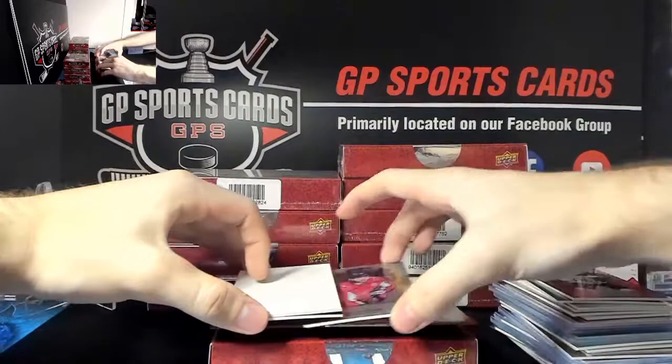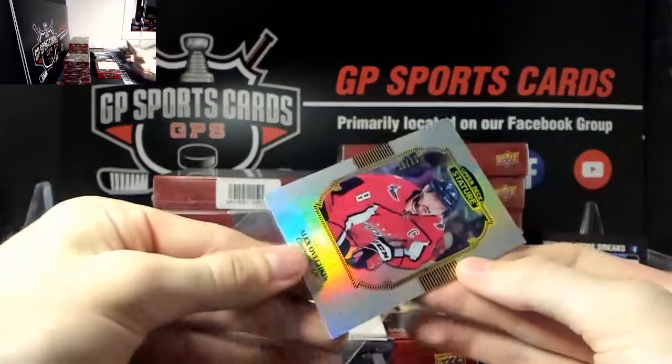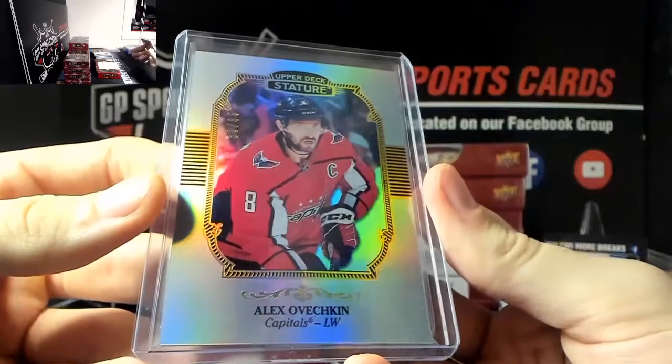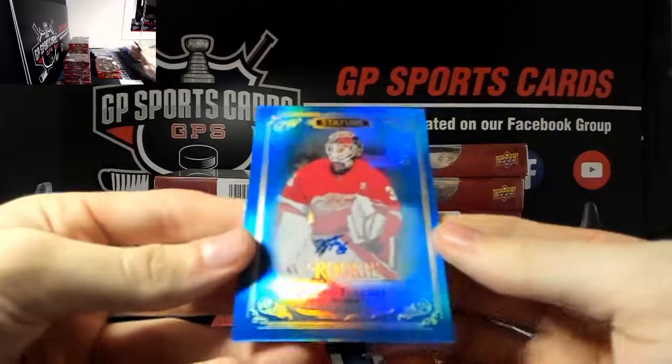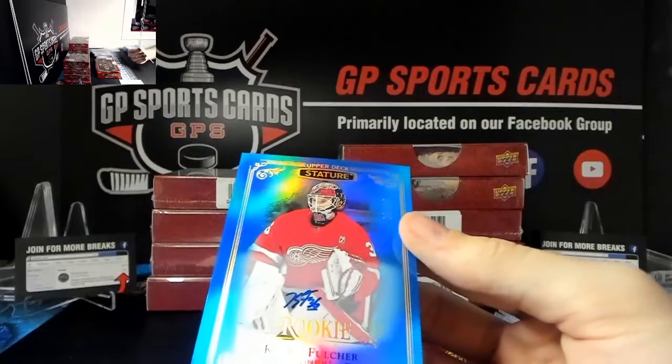And on the bottom we've got - wow, very nice - Alexander Ovechkin, Silver Portraits out of 85, Ovi making an appearance, 30 out of 85. And our final card is a blue auto out of 15 - good luck everyone - wow, very nice, Kaden Fulcher blue rookie autograph out of 15, 3 of 15. Congratulations whoever has him, nice hit there.